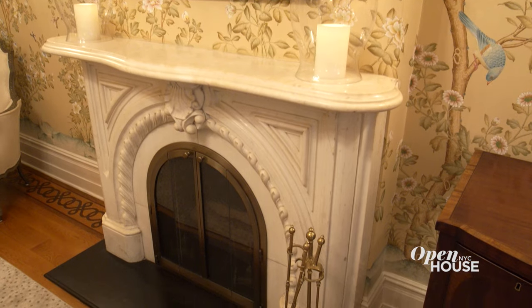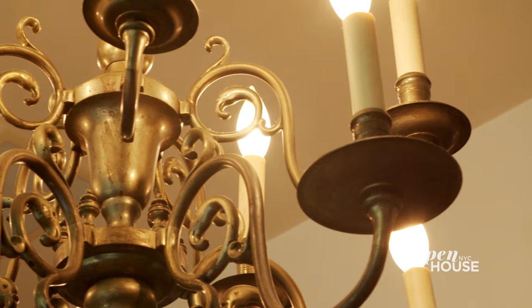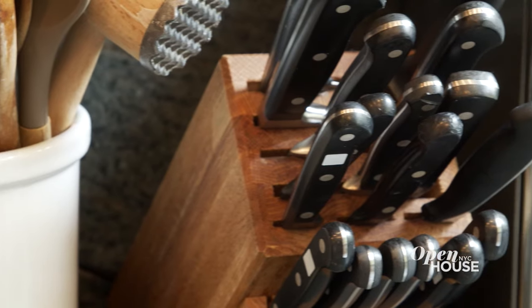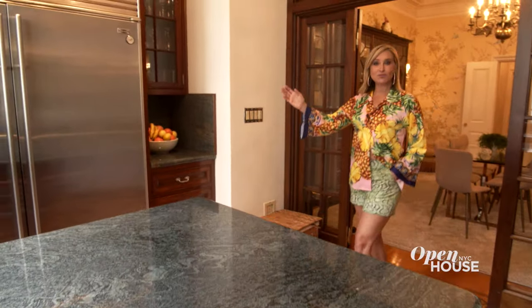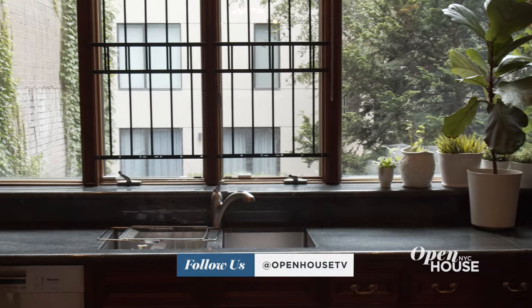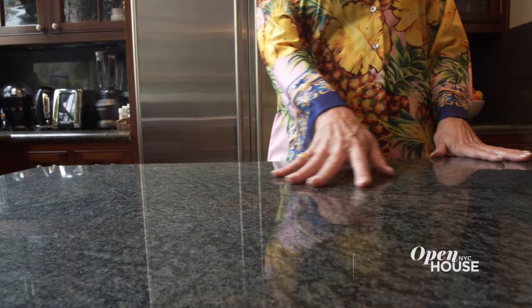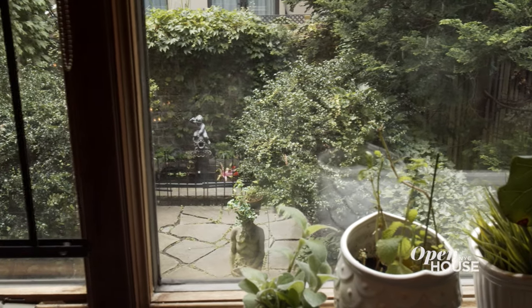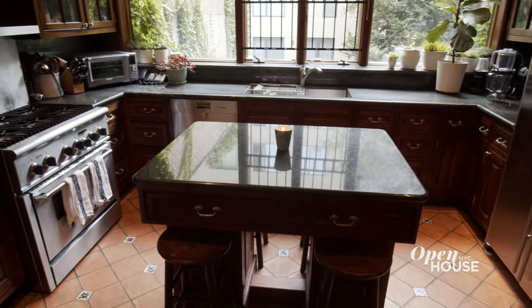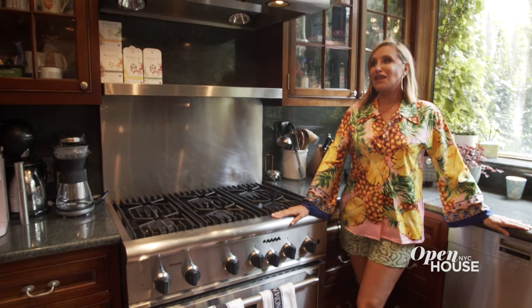And look at this — an original fireplace in marble. The goal of this kitchen was to bring the outside in with these huge open windows and beautiful greenery coming in. I chose the green marble to complement the colors of outdoors. I love to cook and entertain, so it was important to me to have a chef's kitchen, including my Viking range, which gets a lot of use.